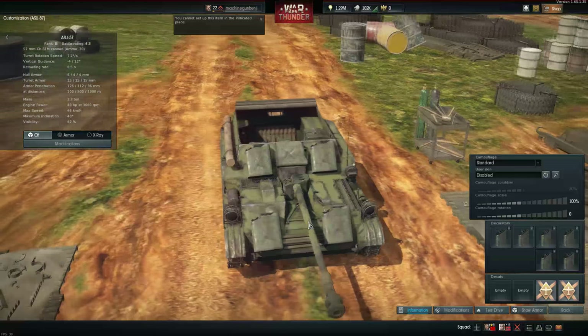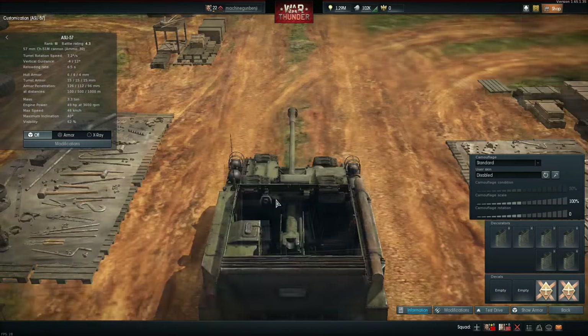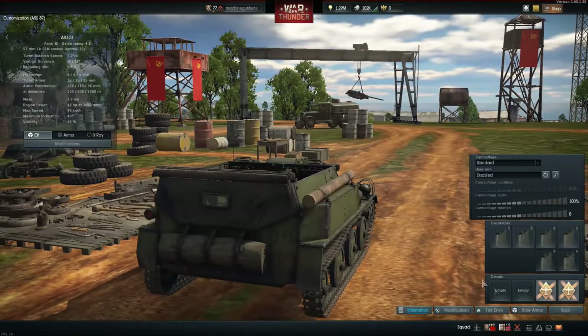Now you can even bounce a KV-2 shell with your new armour protection. We only need one more thing — stickers, of course.